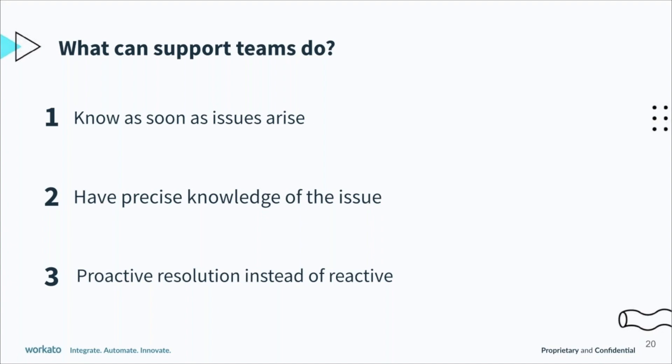It's one thing to reach out and say, "Hey, it seems like you might be having trouble or you might need some assistance," instead of just waiting for the customer to get upset and then reach out to you.